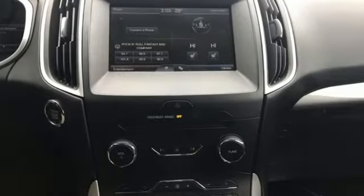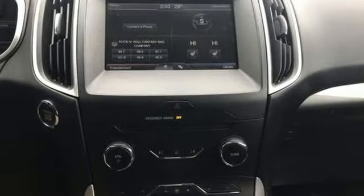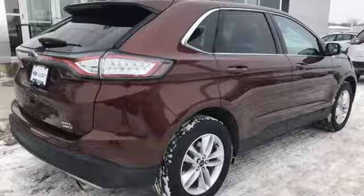EcoBoost engine, dual zone climate control, Bluetooth wireless audio streaming, rear parking sensors, manual tilting steering column, power heated mirrors.